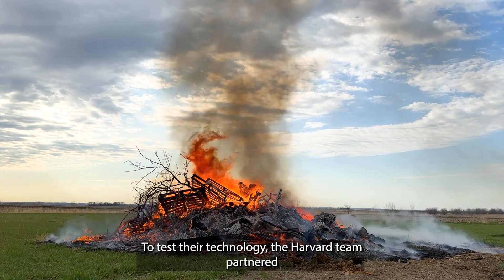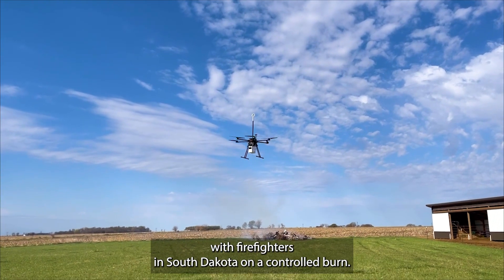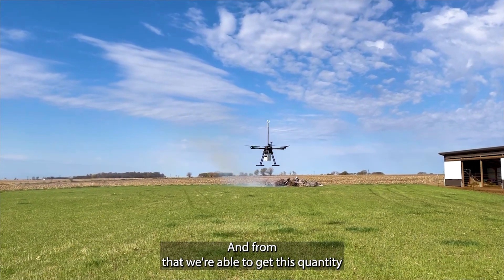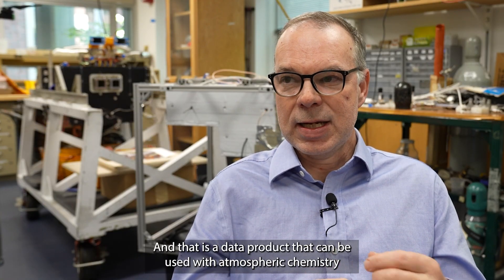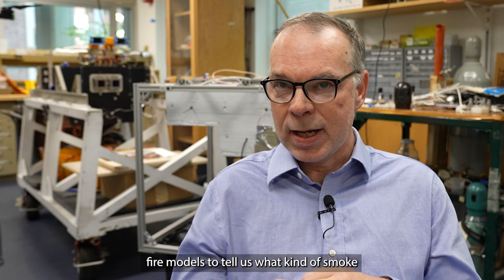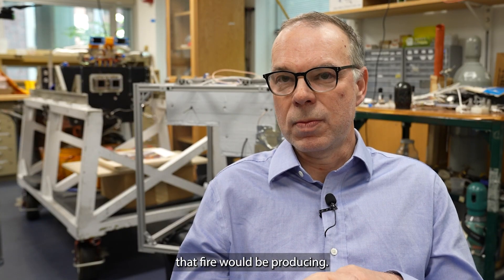To test their technology, the Harvard team partnered with firefighters in South Dakota on a controlled burn. From that, we're able to get this quantity — fire radiative power — which tells us how hot the fire is burning. That is a data product that can be used with atmospheric chemistry fire models to tell us what kind of smoke that fire would be producing.